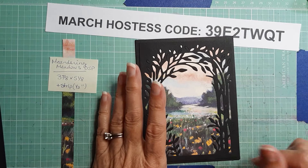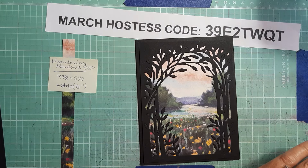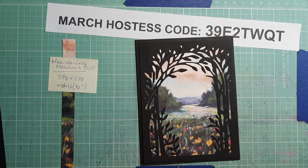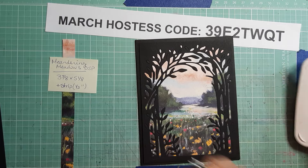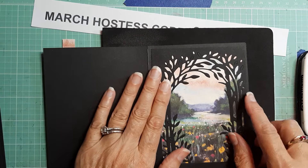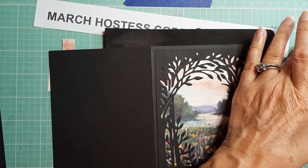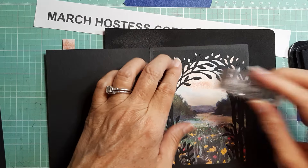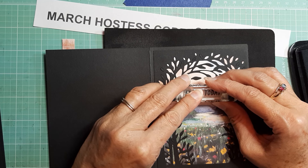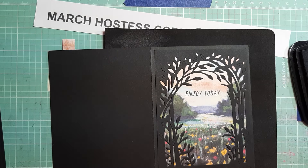I forgot to stamp the sentiment before attaching it — I knew it! That's okay. I'm going to flex the back of the cardstock a little to soften it, then stamp with Memento black using 'Enjoy Today.' I'll let that soak in a couple seconds since I don't have the foam directly under, and that worked just fine.